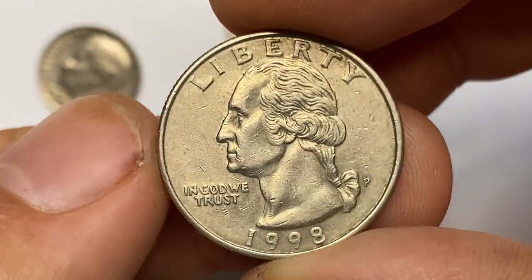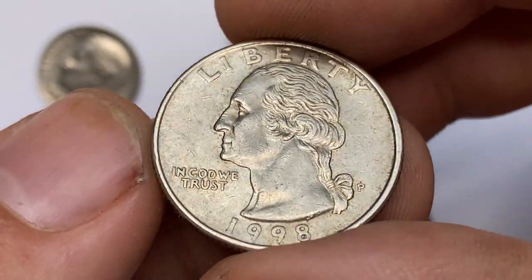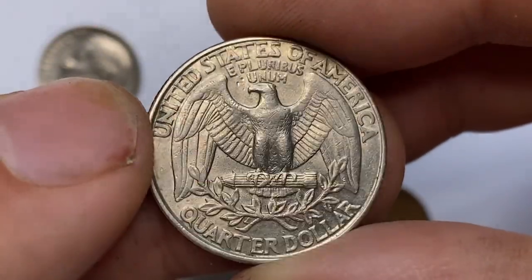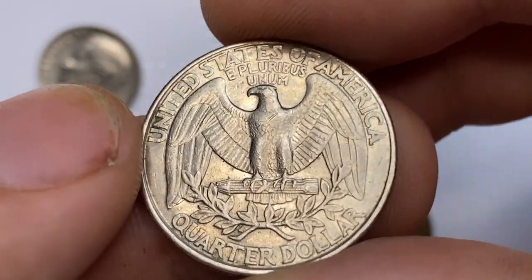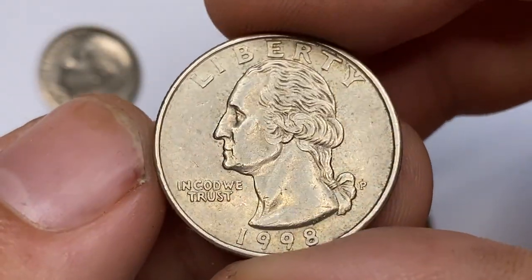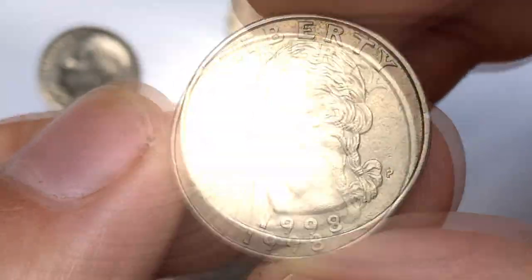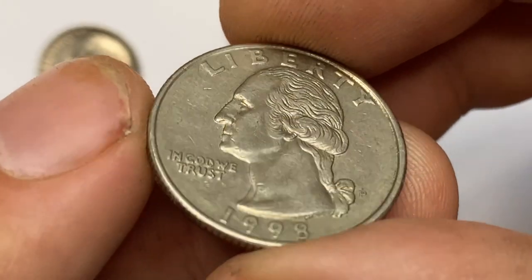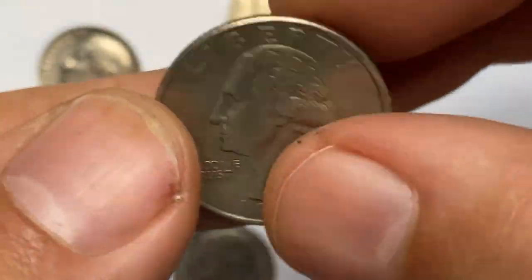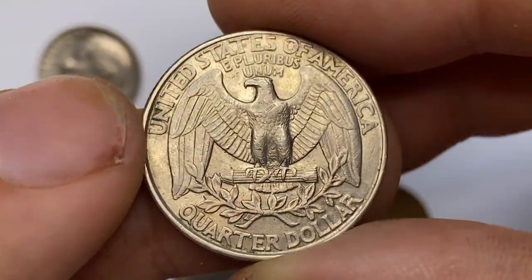Moving on to a sharply struck 1998 P Washington Quarter. Quarters from the mid-1990s generally display enhanced motifs on Washington's bust, especially the hair part. According to the NGC price guide as of August 2023, a Washington Quarter from 1998 in circulated condition is worth between 30 cents and 85 cents. However, on the open market, 1998 P quarters in pristine uncirculated condition sell for as much as $375.